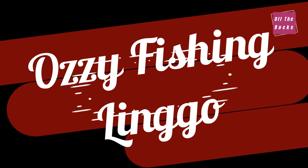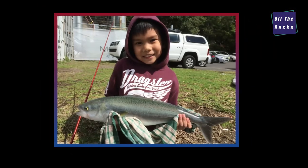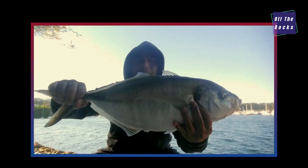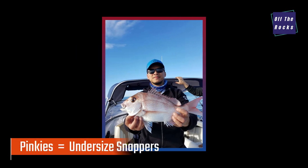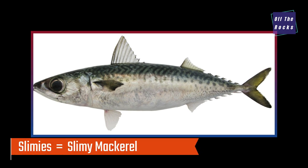Here's some Aussie fishing lingo or language, specifically for New South Wales. Kingies — kingfish. Rats — undersized kingfish. Sambos — Australian salmon. Bonnies — bonitos. Trevors or blurtas — silver trevally. Pinkies — undersized snappers. Reds — big snappers. Yakkas — yellowtails, my favourite live bait. Slimeys — slimy mackerel, another great live bait. Soapies — undersized jewfish.